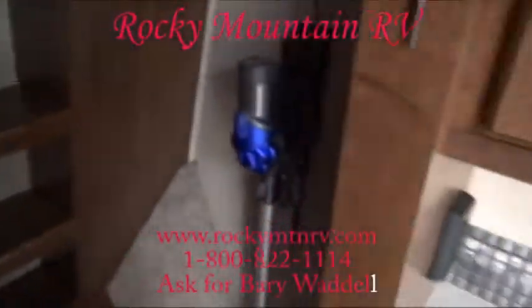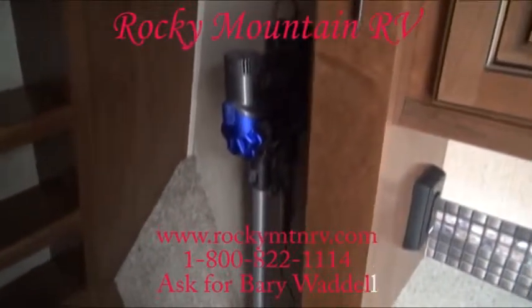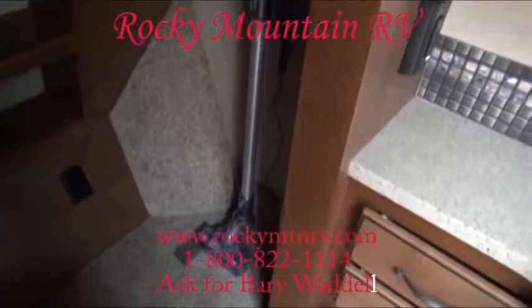They did away with the central vac style in these coaches because the hoses were rubbing against the wood and causing damage. So they went to the Dyson handheld.